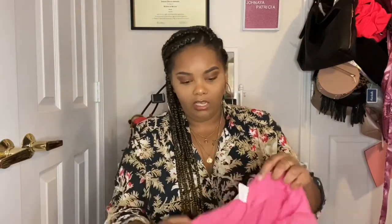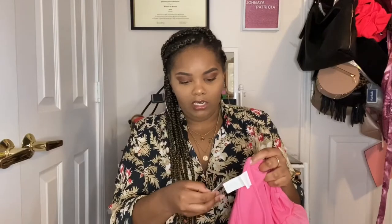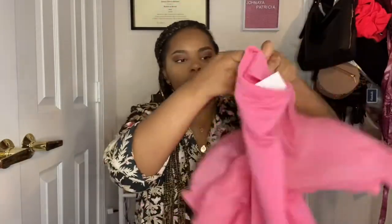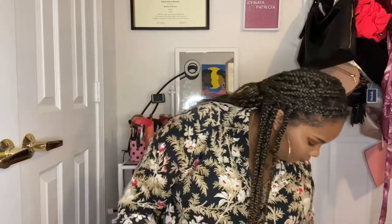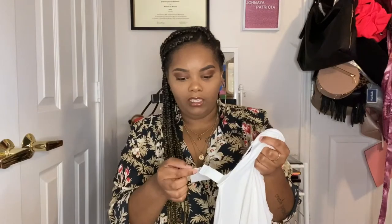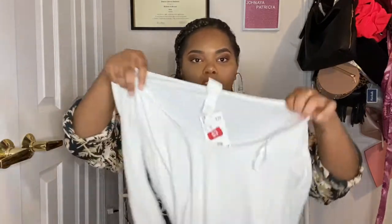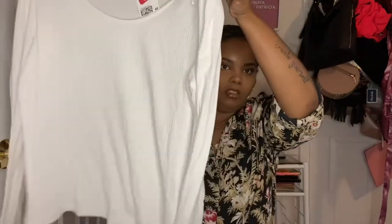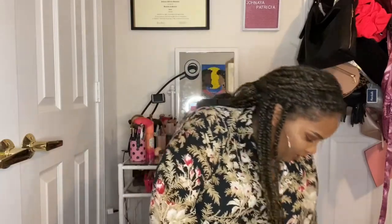I'm really into puff sleeves and ruffles right now, so you'll see a lot of that. This was $9.89 originally, now it's four dollars. How cute — pink is my favorite color if y'all didn't know! And I got this for like the fall/winter time, $9.89 originally on sale for three dollars. I just like something extra with the sleeves, and this is just a good basic. You can never go wrong with a lot of white and black tops.